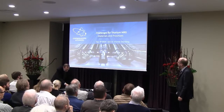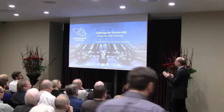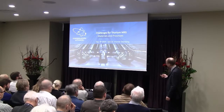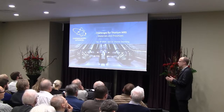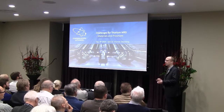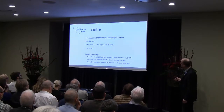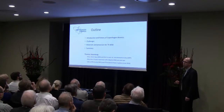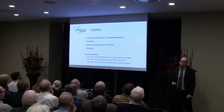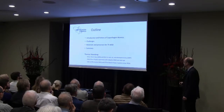Some of the challenges for thorium molten salt reactors. This is going to be somewhat more practical, looking into the materials and processes, because can we actually build this thing? I'm trying to look at some of the more engineering challenges related with this. I have a background as a chemical engineer and a PhD in material science and electrochemistry.